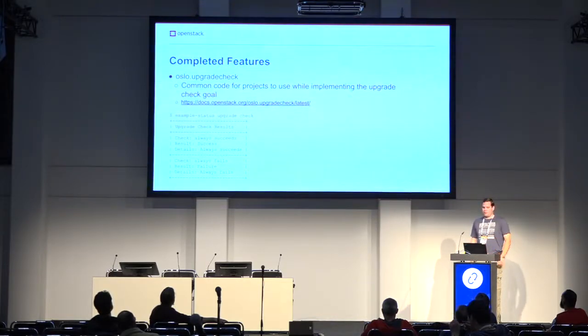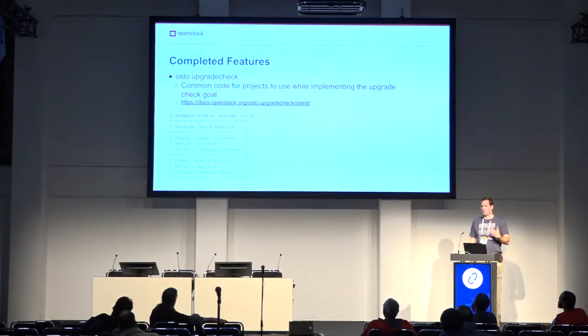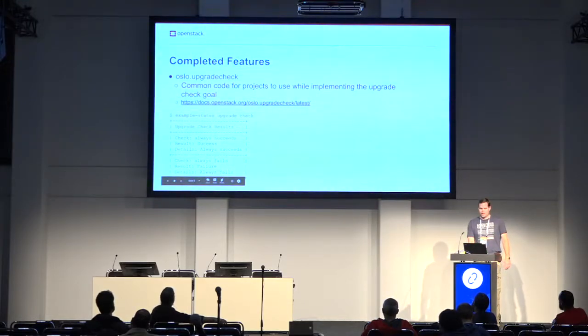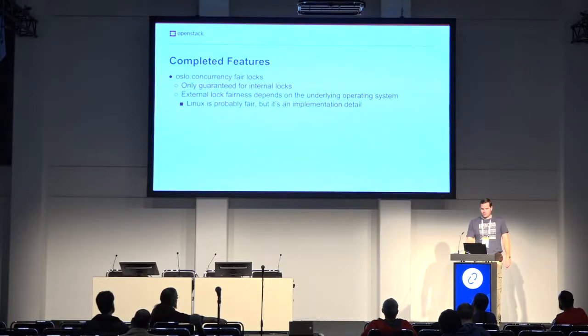We also added the new Oslo upgrade check library to support the community goal for upgrade checkers. That's where we put all the common processing code for the checks and some CLI helper stuff. You can see example output from running the documented sample code for the project. If you're writing upgrade checks, hopefully that's useful.